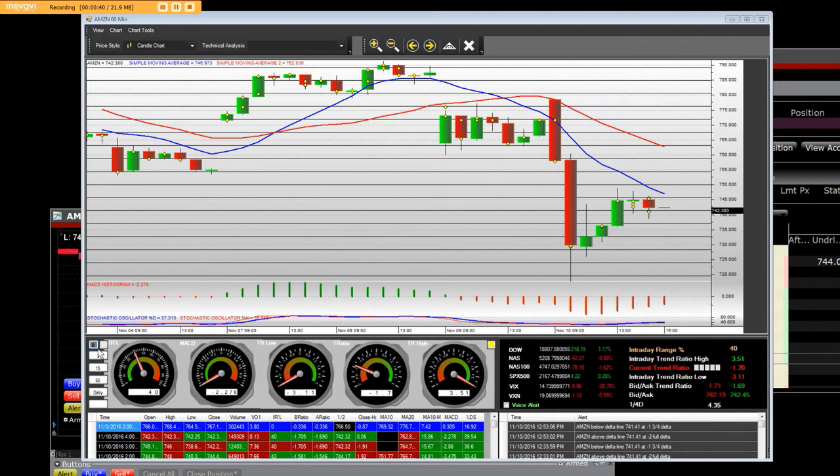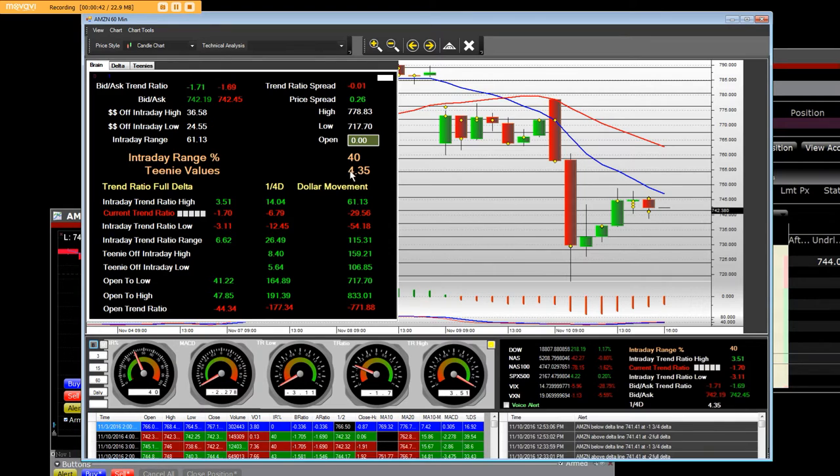Each line represents one-fourth Delta in dollar terms, which is four dollars and thirty-five pennies — right to the penny. Math doesn't lie, and high-frequency mathematics with arithmetic does not lie.